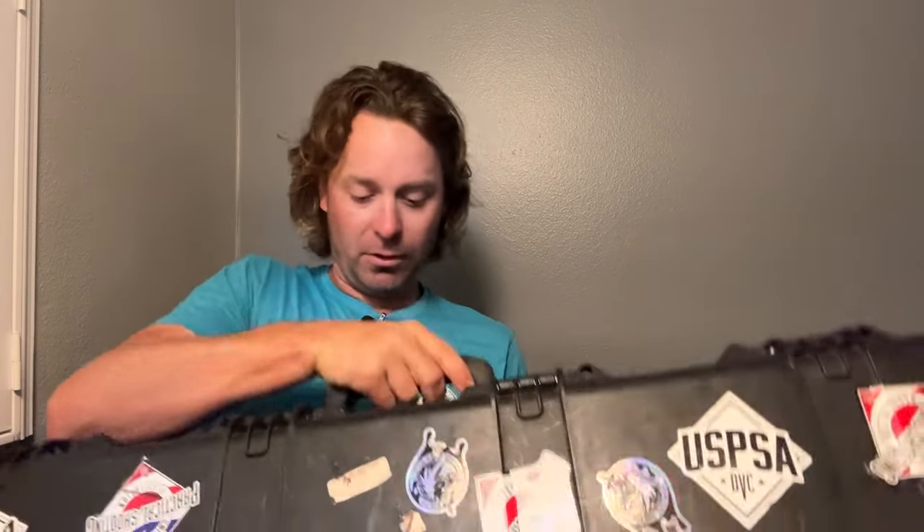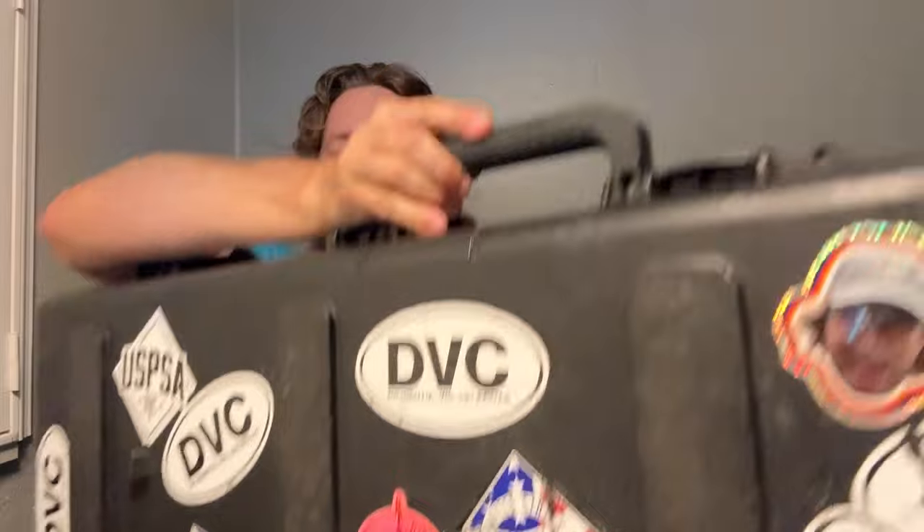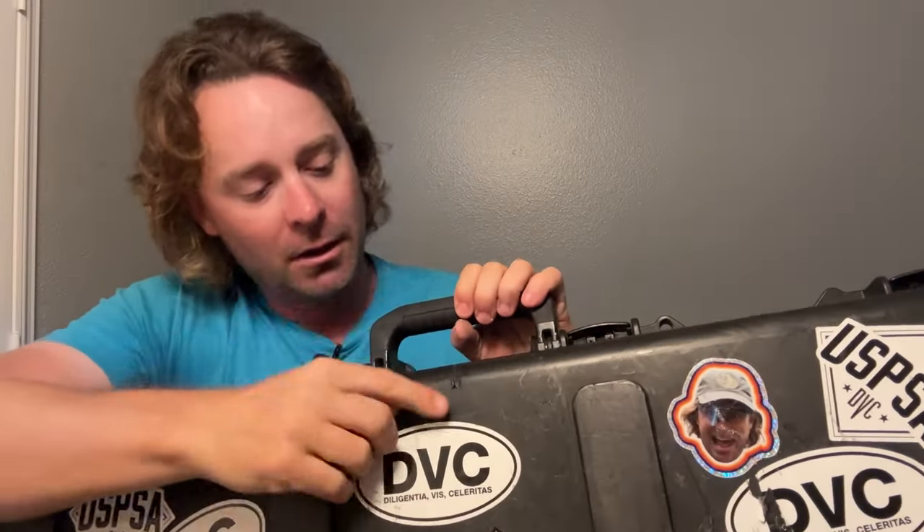It's a Pelican case, so it's a durable, nice cover. Any marks on it are something I did — I dragged it across the ground or threw it on gravel. This mark here I think I burned a zip tie off of it that Delta Airlines was nice enough to put on the case.